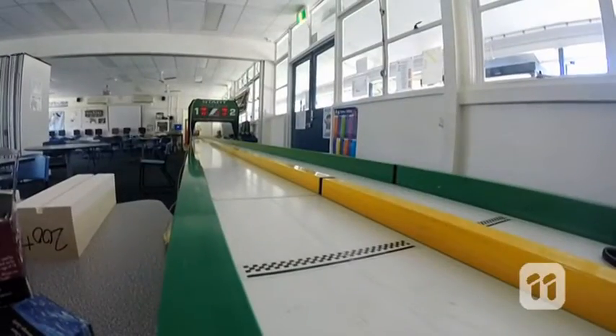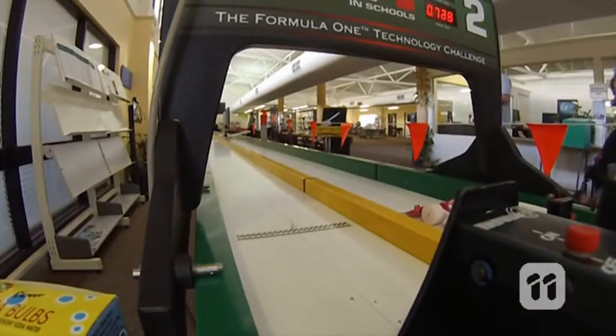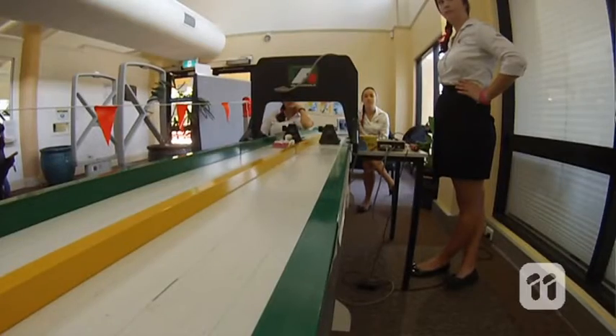The competition at the World Finals is going to be tough. We'll be up against 9 million other students from 17,000 schools from 31 different countries, but this is miniature Grand Prix racing, and anything can happen. Our goal? To break our speed record of one second and take out the championship.